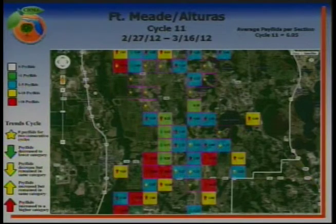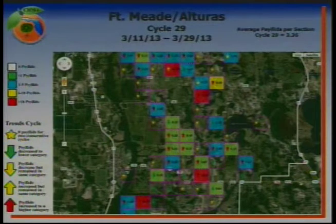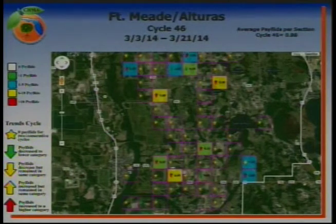Looking at the same series of maps for Fort Meade: in February and March of 2012, we see a lot of yellow and a lot of red on the map — our average is 6.05. Fast-forwarding one year to March 2013, we've gotten rid of some of the yellow and red, but there are still some decent psyllid populations and higher counts; our average is at 3.36. Moving forward to March of this year, we've gotten rid of most of the coloration on the map. We've still got a few spots showing yellow, but our average has dropped to 0.88. Over the course of three years, the psyllid population has significantly declined.